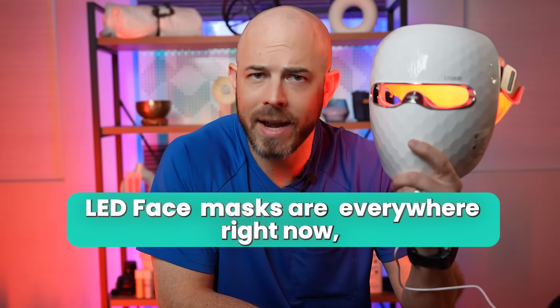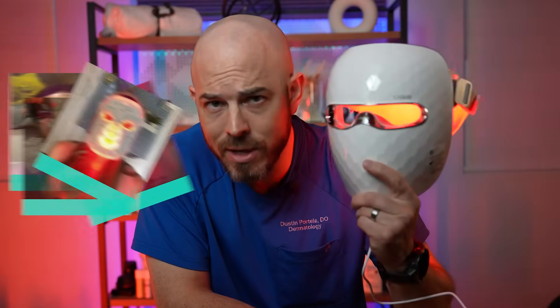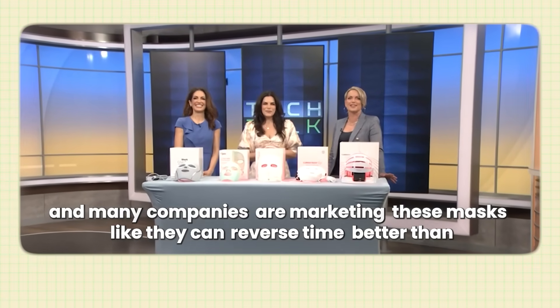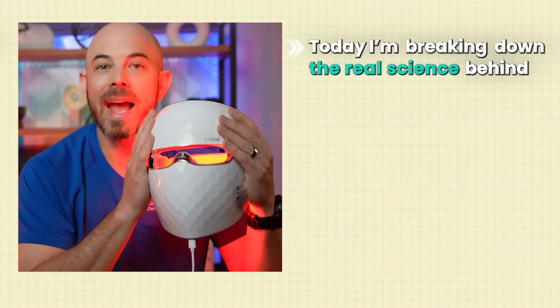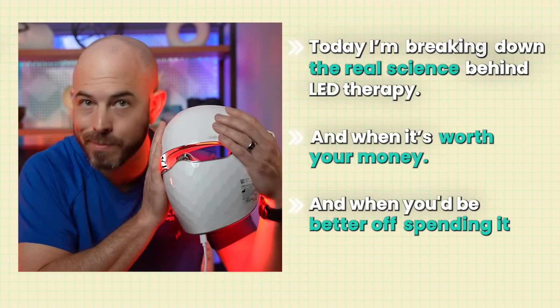LED face masks are everywhere right now and your favorite celebrities are posting selfies looking like they're about to join the Avengers, and many companies are marketing these masks like they can reverse time better than the DeLorean. But do they actually work or are we all just cosplaying as Avengers with expensive face jewelry? Today I'm breaking down the real science behind LED therapy, when it's worth your money, and when you'd be better off spending it at the arcade.